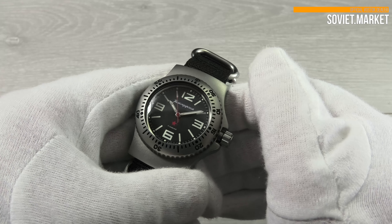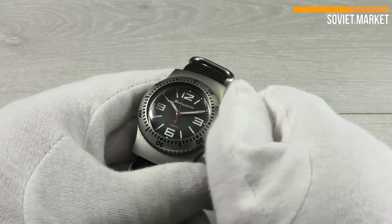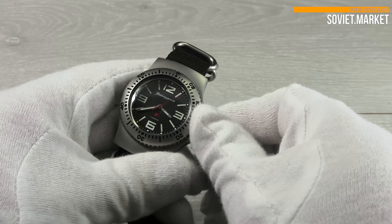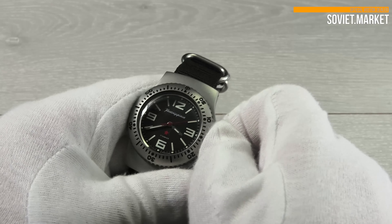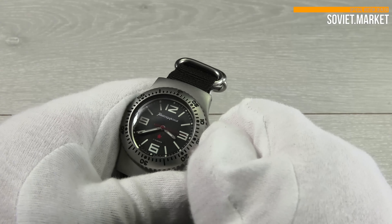Time can be set when the crown is unscrewed and pulled out. It's important to screw the crown down after you've finished. Don't worry about overwinding the watch — it has an anti-overwinding function.